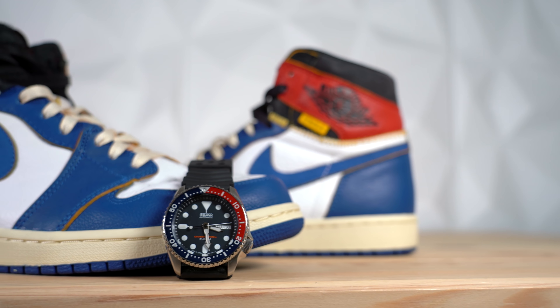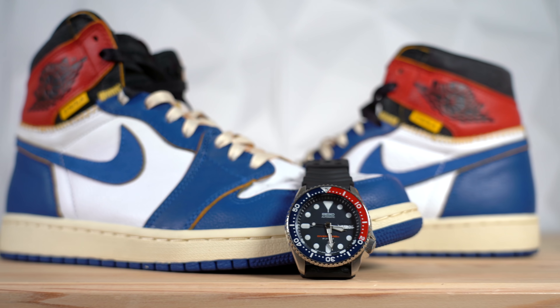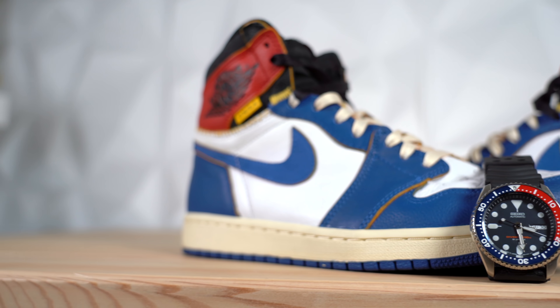The Seiko SKX comes standard with a rubber watch band, but because it's such a popular watch there are so many different watch band options available in every variety. You can grab the Seiko SKX automatic diver on Jomashop right now for $279. One thing I kind of like about this watch is that it's an ego booster — you can spend $279 and get the respect of people wearing fifty thousand dollar watches. Serious watch collectors will know what this is and appreciate it. If you've got this watch and the Union LAs on, you've got watch collectors and sneakerheads looking at you — you're good to go.